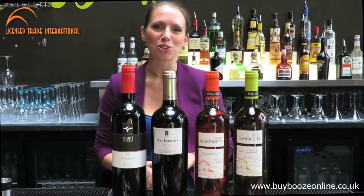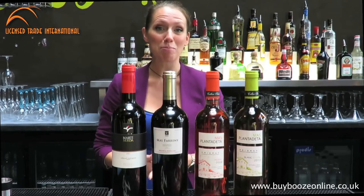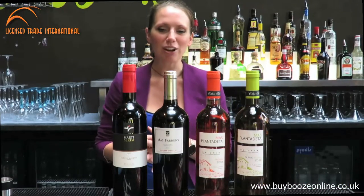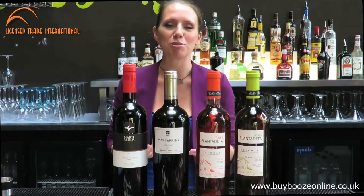Hi, I'm Anna-Elisa. I'm working in partnership with Licence Trade International, LCI — these are www.bybeesonline.co.uk. I'm going to talk to you today about a couple of vineyards, actually. We're a small family supplier of wine, and because of that, we work with a lot of small family producers.